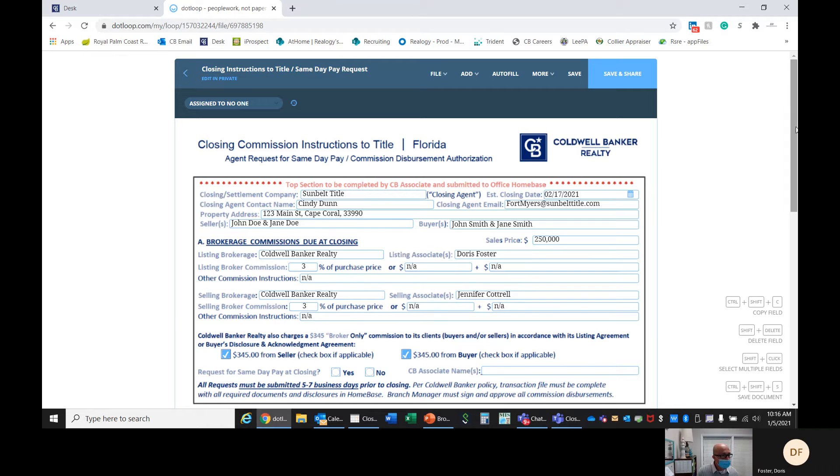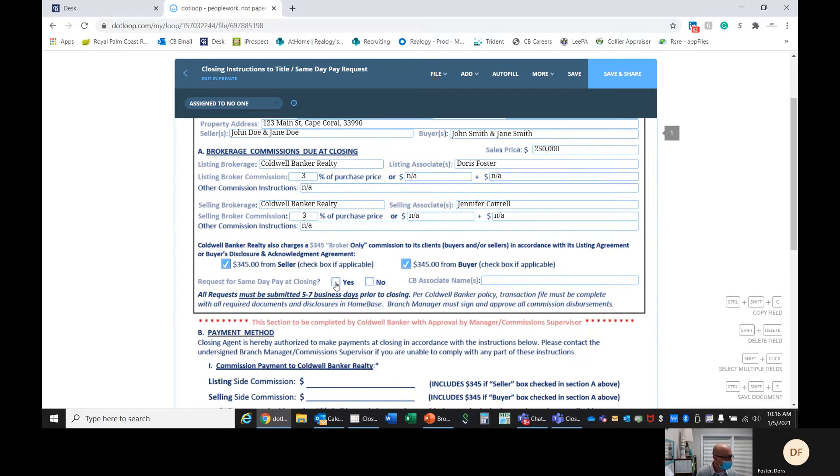The request for same-day pay — this is what confuses people. That doesn't necessarily mean that you're going to get your check deposited into your bank account that day. What it means is you're going to get a paper check at the closing table, just like months before COVID hit, when you had a same-day pay — you went to the closing, they handed you a check at the closing table. So don't think you're going to get money deposited into your account by way of a wire and you don't have to go to the closing. That's not what that means. And this also has to be submitted in order to get the same-day pay, five to seven days prior to closing.